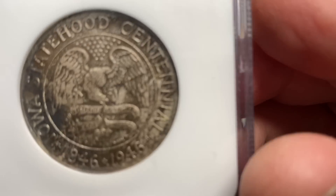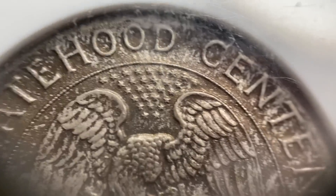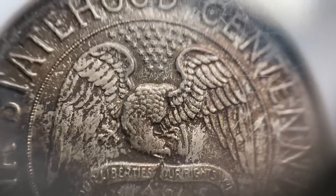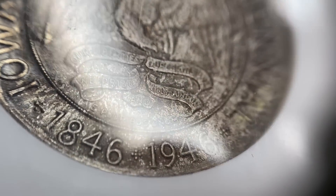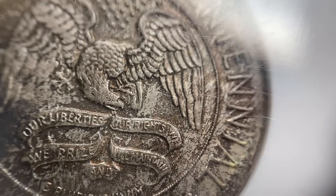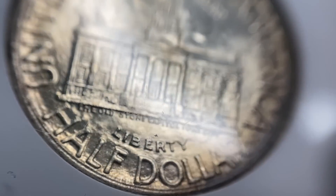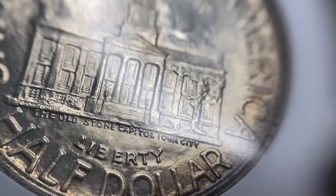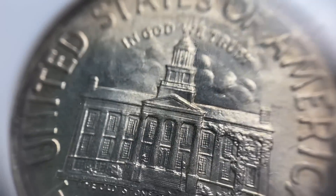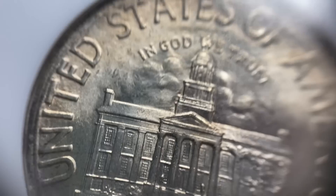Next up, we have an Iowa Centennial Statehood half dollar. Unlike the Statehood Quarter Program, not everyone got their own coin — somebody had to do a good job convincing other lawmakers that we need an Iowa Centennial. It features the old stone capitol in Iowa City, a really nice looking building. I like the faint clouds in the background.